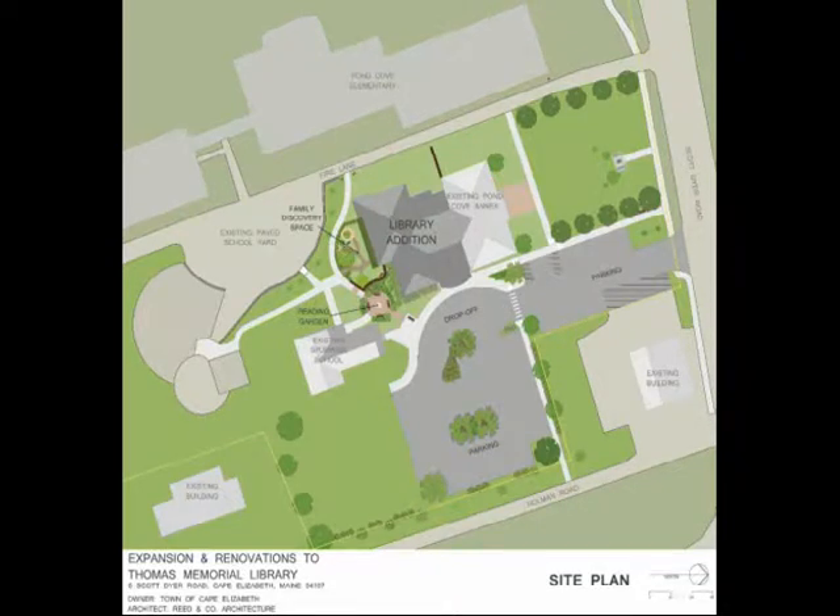This is an image of the site plan. I'm going to explain a little bit about what we tried to accomplish in the site plan. This project offered an opportunity to create a pedestrian connection between the library and the elementary schools that support and encourage shared resources.